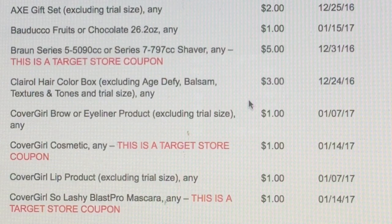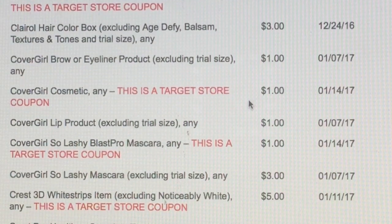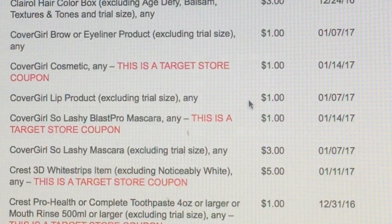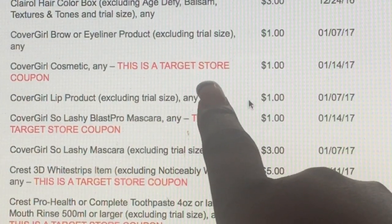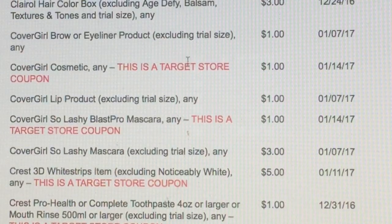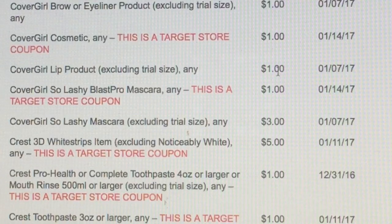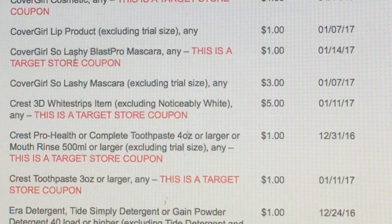We've got the Bronze Series shaver $5 off. Clairol is $3 off. CoverGirl brow is $1 off. CoverGirl cosmetic is $1 off — that's a great one. And then we've got a coupon to go with that too, so that's $2 off. We've got CoverGirl So Lash-y $3 off and then another CoverGirl So Lash-y $3 off, so depending on how much that is, that's going to be a great deal.